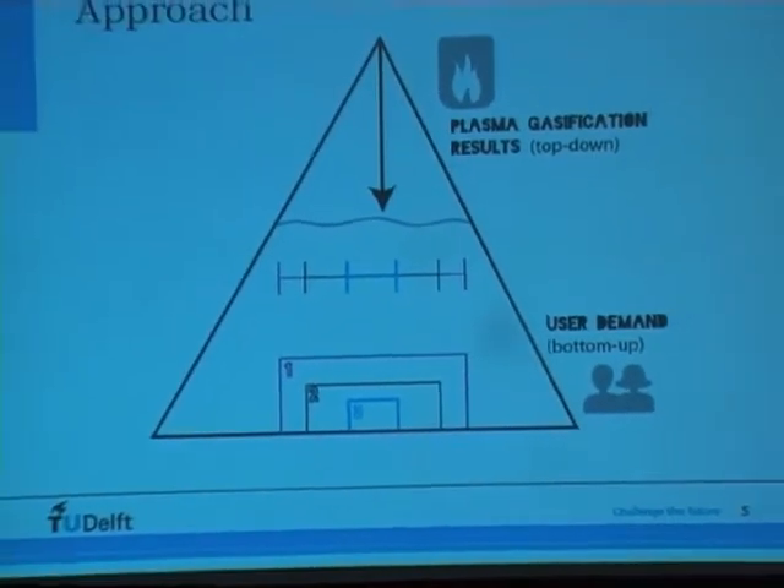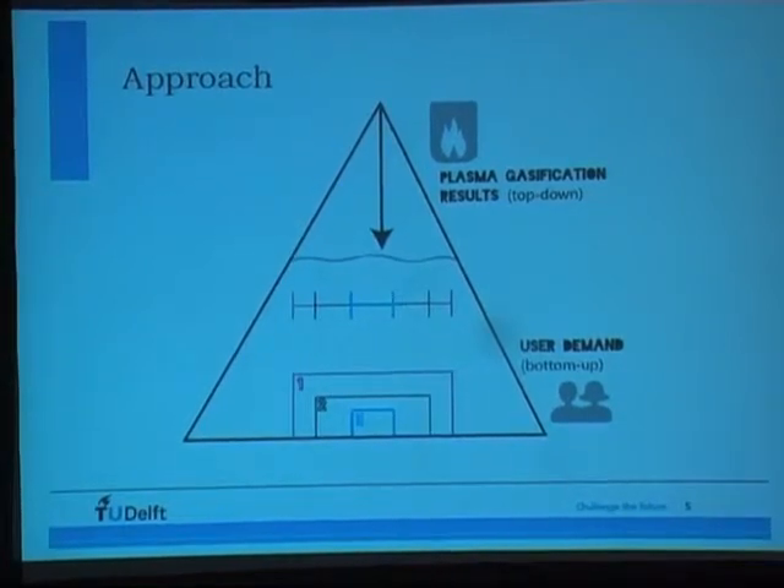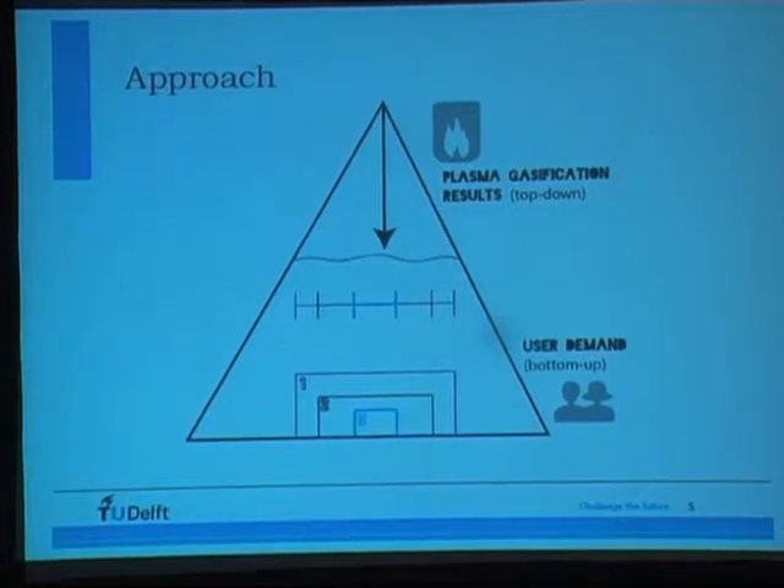This is a very complicated thing. We go from both sides — both user demands and technology demands are taken into account. You have to find a way of prioritizing, and in the end there's a moment where these touch each other, where both user demands and technology demands actually match, and you can start introducing this technology onto the market. There's large uncertainty because we don't know the exact end results of the technology development, so we took into account several scenarios for the efficiency of this technology.